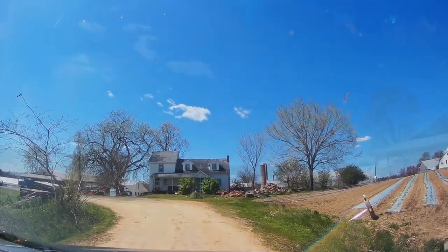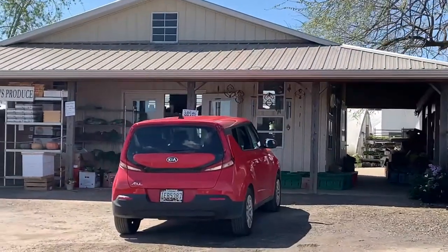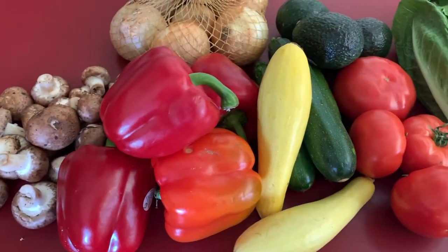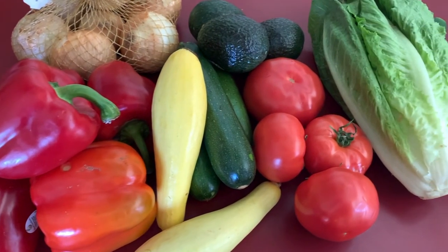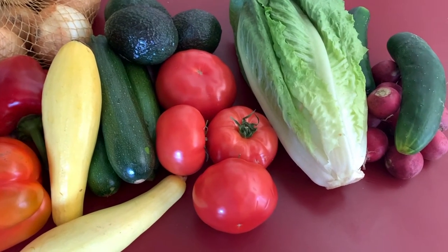You never quite know what they may have in stock, but we did get beautiful red bell peppers, onions, mushrooms, zucchini, and yellow squash, plus a couple avocados and some basic salad items. This was perfect shopping for kebabs, or as I call them, Tony's Un-kebabs that he later cooked on the grill.